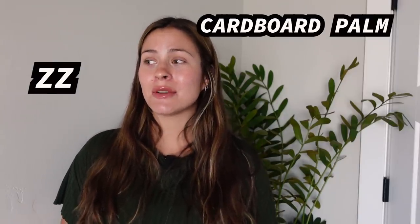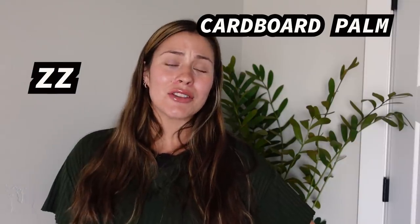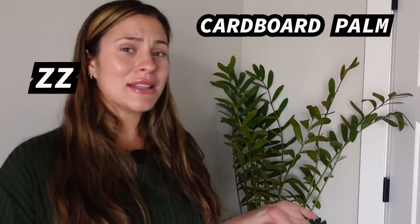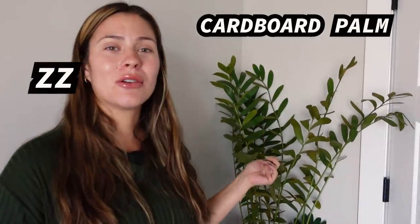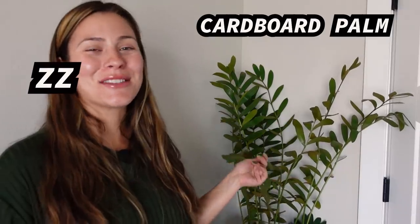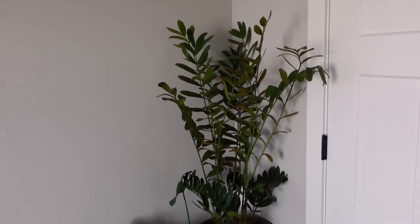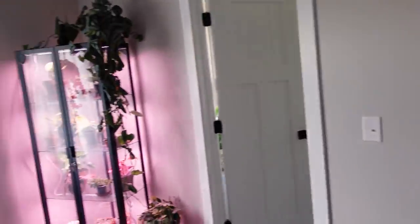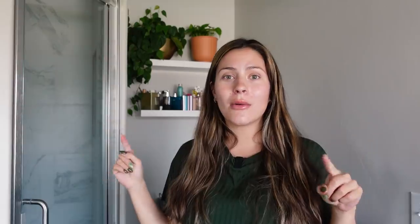ZZ plants are also a great low light option, though I no longer have any — I gifted them to my sister. ZZ plants can grow pretty quickly in higher light but slow down significantly in lower light. The cardboard palm is already a slow grower, so the bonus low light makes it even slower, but ZZ plants are faster growers that just dial back in lower light conditions.